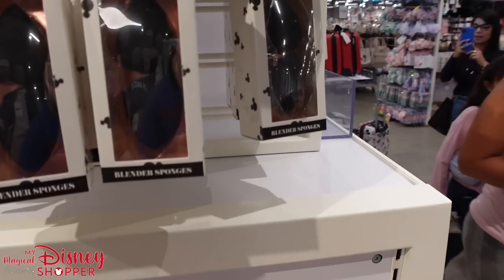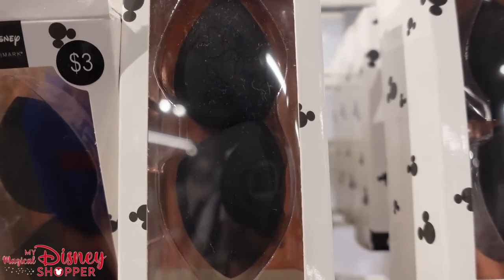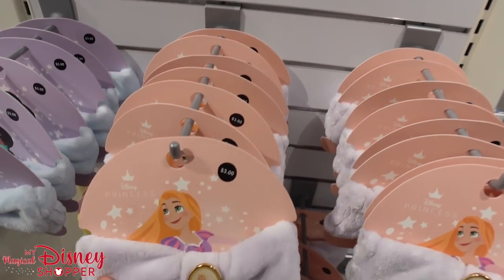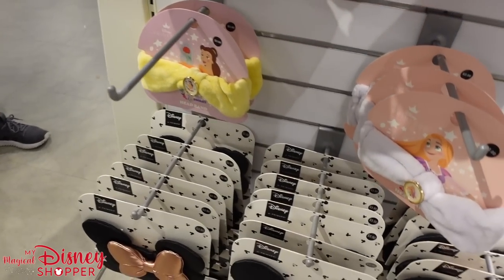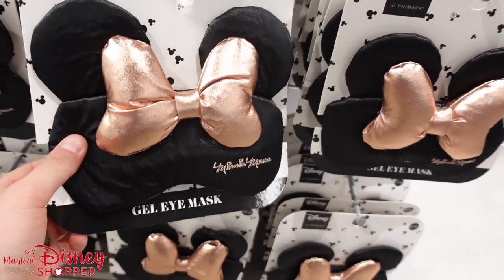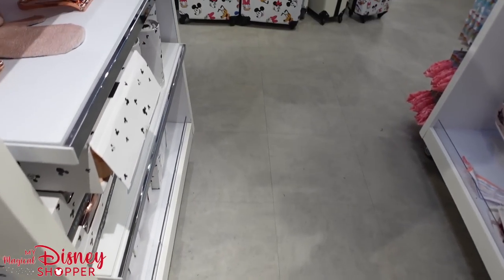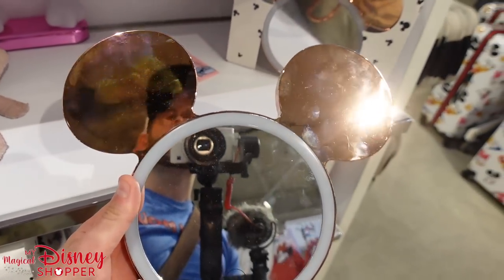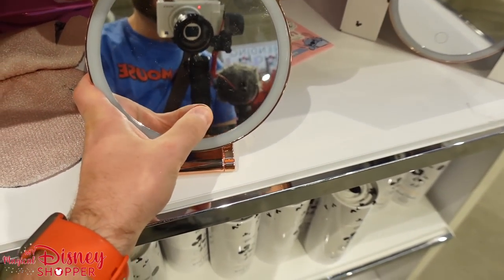Now we're in the bath section, which has a lot of really cool stuff. They have blending sponges shaped like Mickey and Minnie heads for $3, beautiful princess headbands — Rapunzel, Jasmine, Belle — also $3. Sleeping masks are $3.50 with a Minnie bow. And check out these rose gold makeup mirrors with a light for $22.